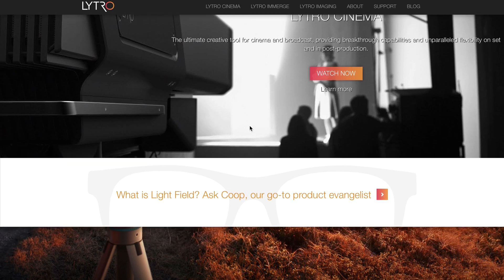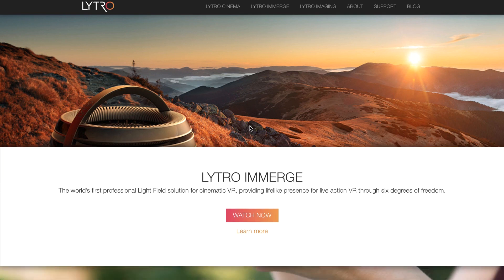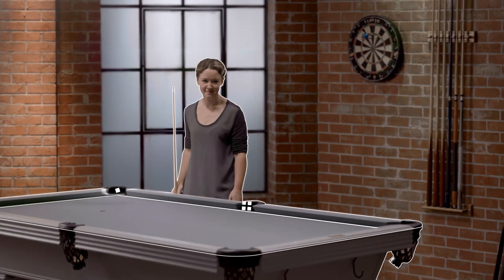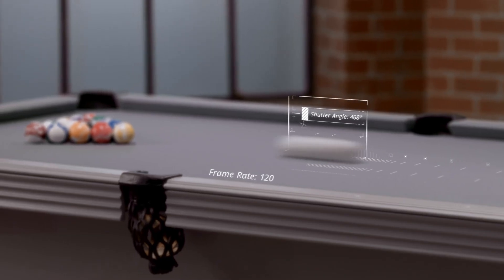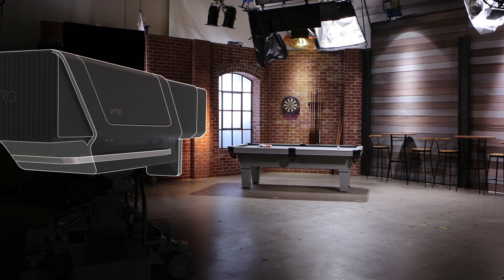Yes, we are talking about the new cinema camera from American imaging company Lytro. The new camera from Lytro is an all-in-one camera that brings the company's signature light field technology to TV and film crews. The company claims that Lytro Cinema makes it easier to blend live footage and computer-generated effects while allowing directors to make changes to their footage in post-production.